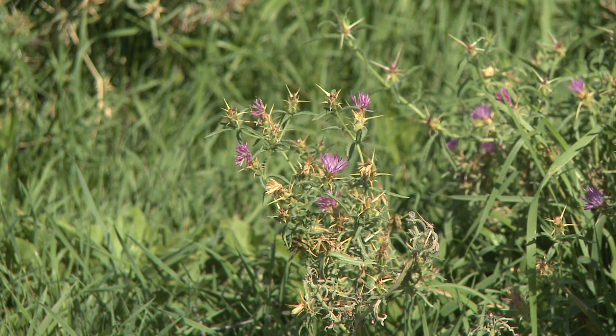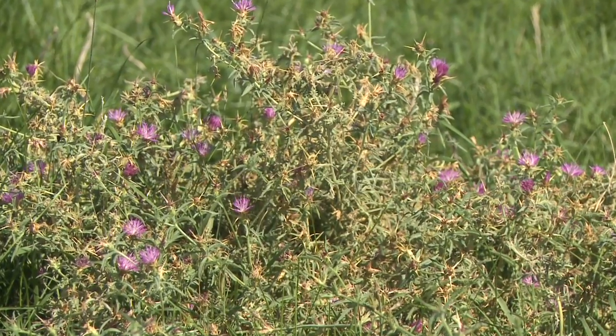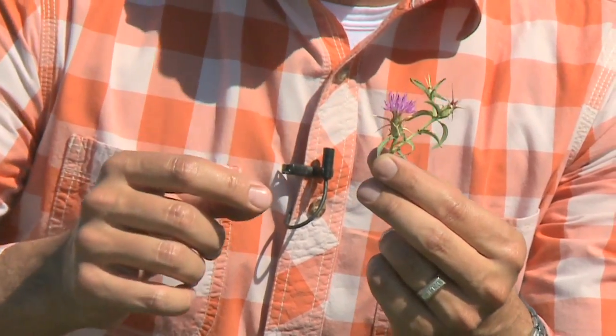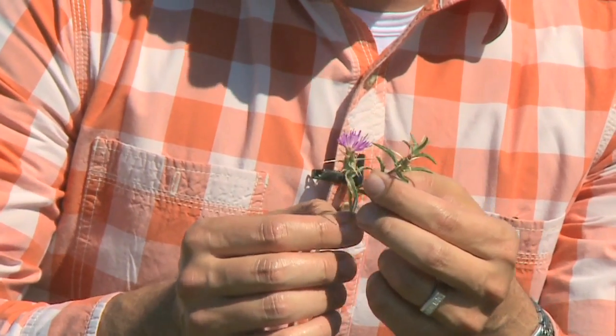It can be an annual, a biennial, or a perennial — all three — which is rare in most noxious weeds. You can tell by the purple flower on top, but also these really jagged spines. They're almost like hypodermic needles when you walk through them, just like yellow star thistle.